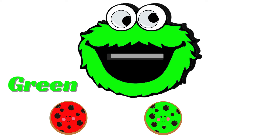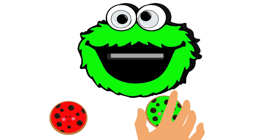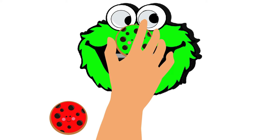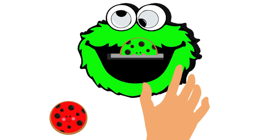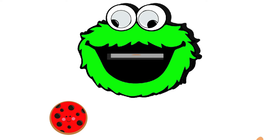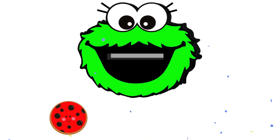See? He has turned into green color. Let's choose the green cookie to satisfy his hunger. Yes, yes, he is very happy after having it. Good job!